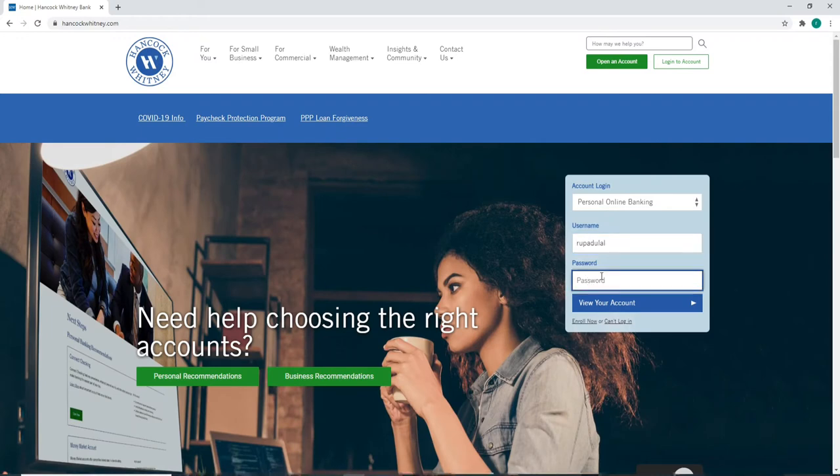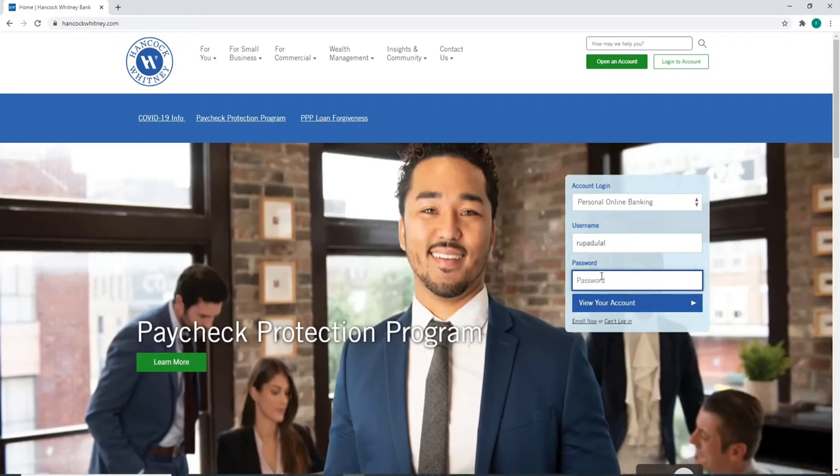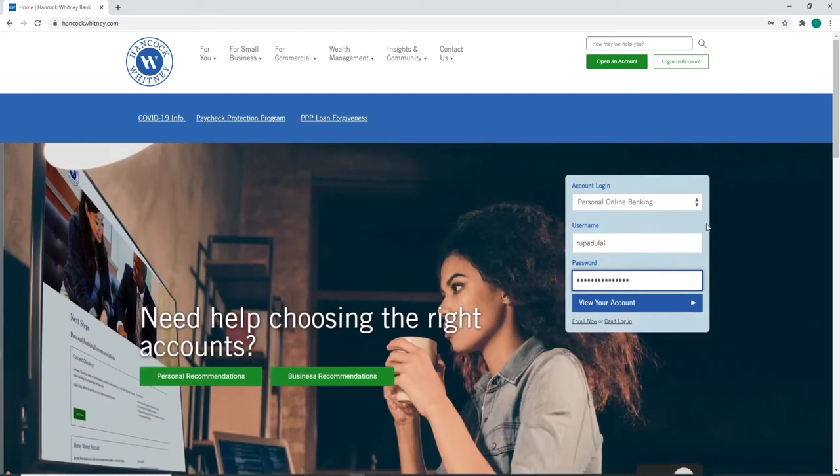After you're done, move on to the next field and type in the password for your account correctly. If you are having trouble logging in, you can click on the can't log in button.